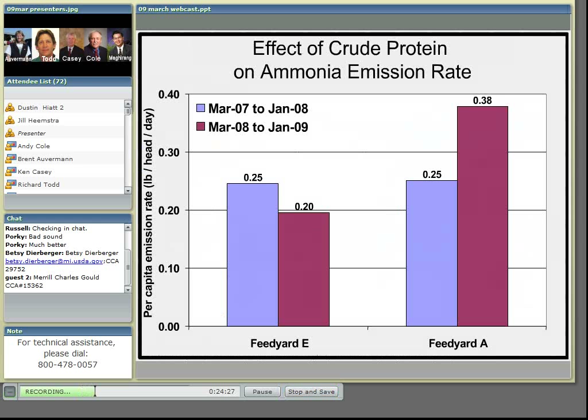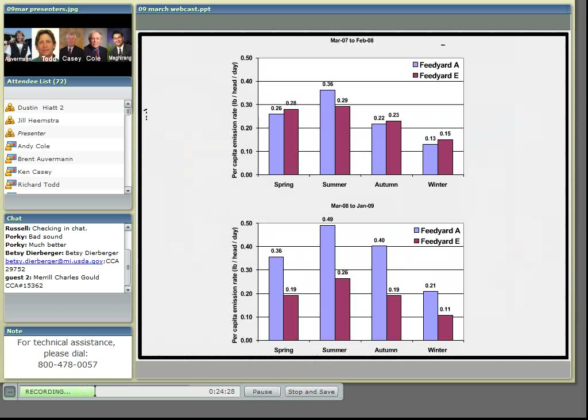Averaged on a seasonal basis, we can see the same effect — similar emissions when crude protein was similar, but the following year from March 2008 to January 2009, emissions doubled at feed yard A with the increased protein provided by the wet distillers grains.